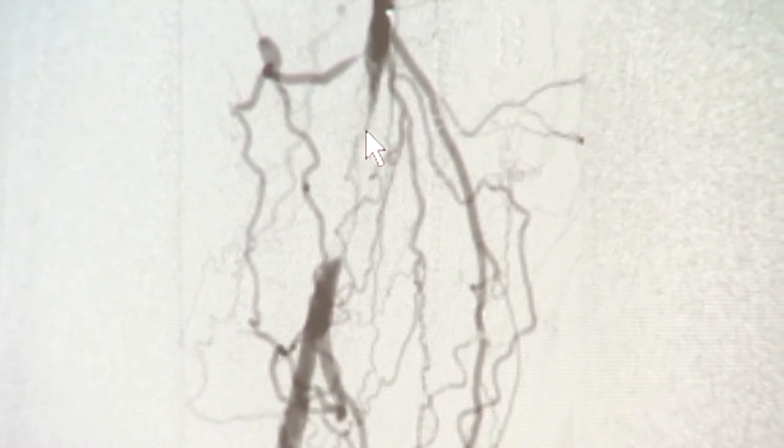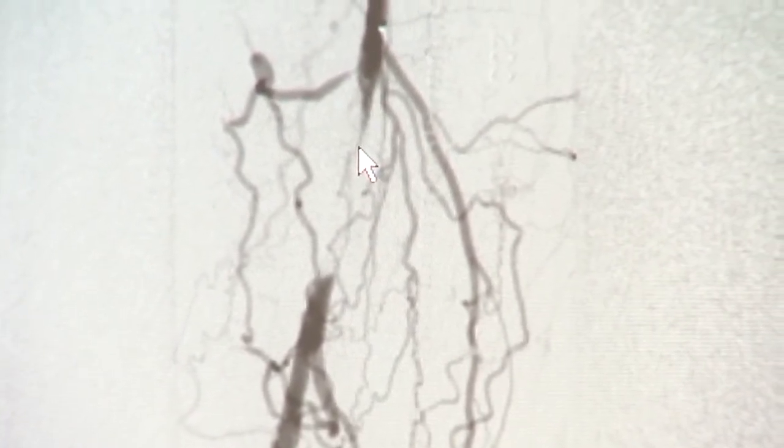Here, you can see the blood flow comes down here, but then it gets blocked. In Jim's case, the narrowing of the arteries led to a complete blockage.